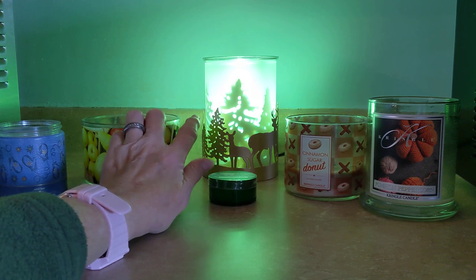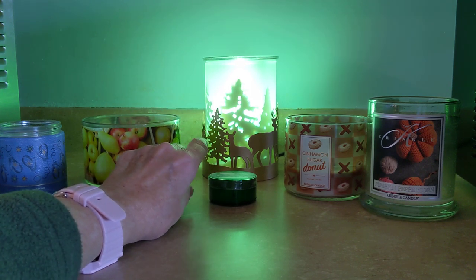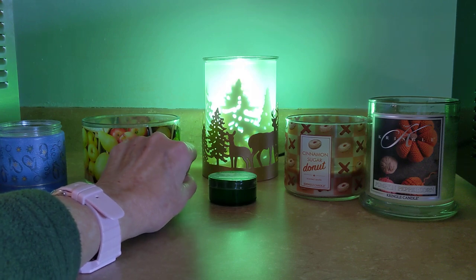By the way, back here we have the December Scentsy Warmer of the Month, which is called Nature's Wonders — a 25-watt bulb warmer. I absolutely love that.